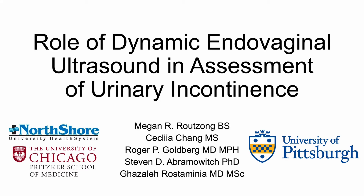Hello, my name is Megan Rautzong, and today I'll be presenting our work on the role of endovaginal ultrasound in stress urinary incontinence assessment.